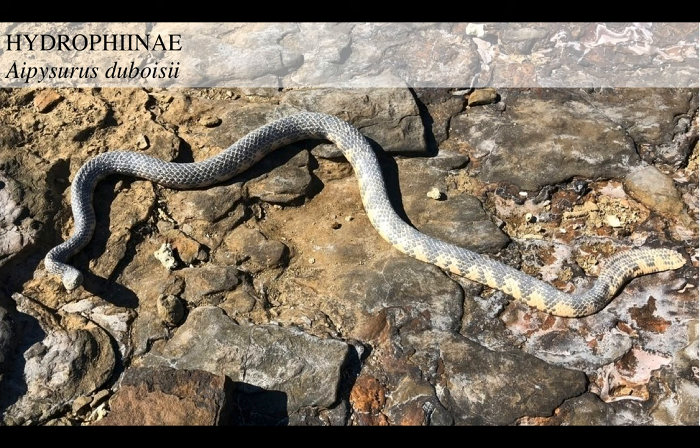This is Aipysurus duboisii - a proper sea-going snake. According to some papers and articles, this particular species has the most potent venom of all sea snakes. Because these guys hunt in the sea, they have to catch fish but they don't have any hands. So once they bite something, they want to make sure that thing dies pretty rapidly. In order to do that, they inject a lot of venom, and the venom itself is really, really effective.